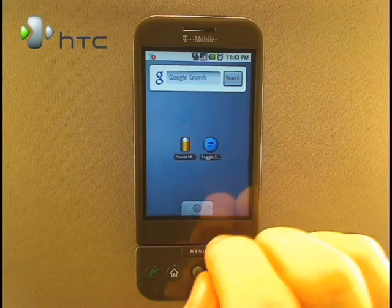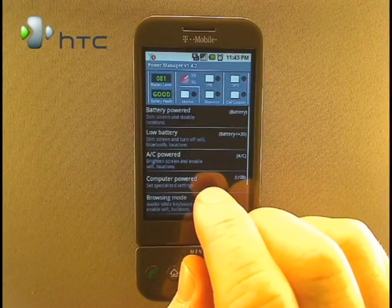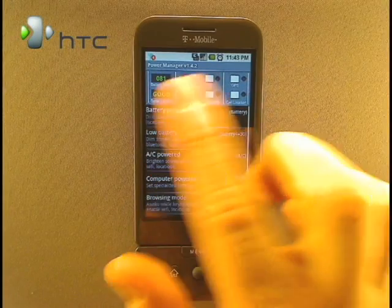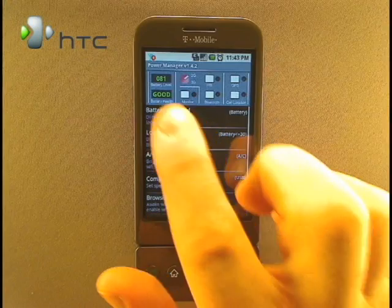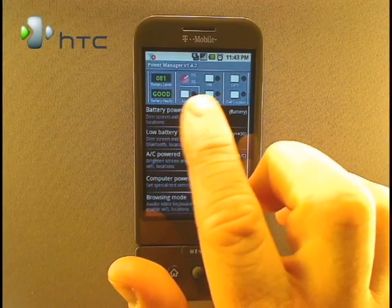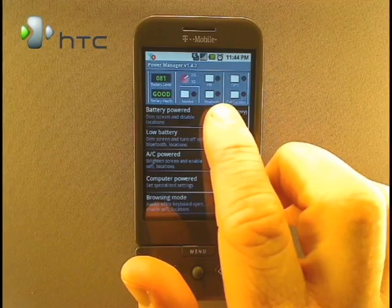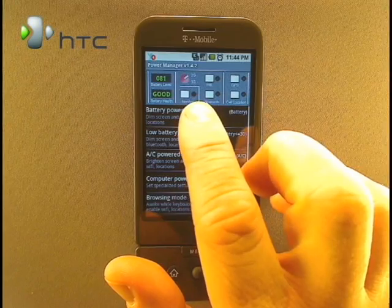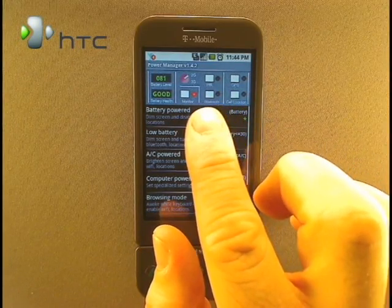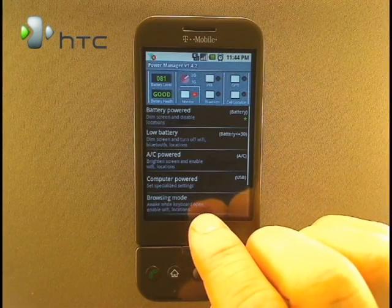Now let's look at PowerManager. While its interface isn't as slick as Toggle Settings, it is still just as useful, if not more. From one screen, you have quick access to the main functions most users want control over. You can see the status of your battery, switch between 2G and 3G, turn on or off your Wi-Fi, Bluetooth, GPS, or cell location. Additionally, you can also enable the monitor. When monitor is enabled, PowerManager will automatically switch between the default profiles based on your power settings.